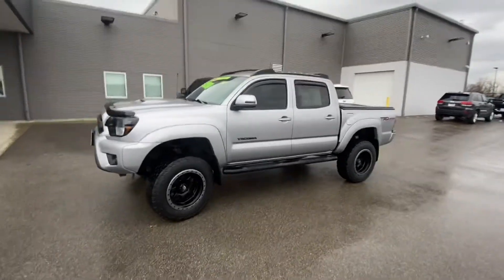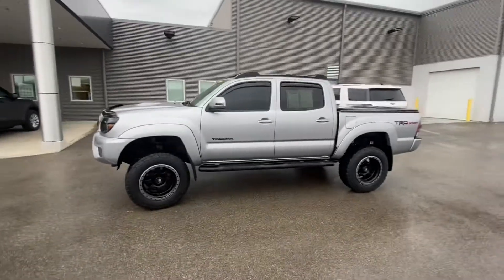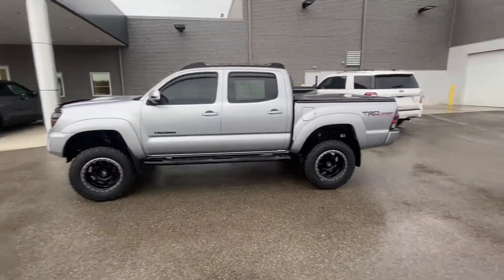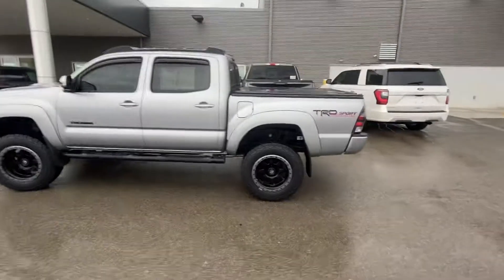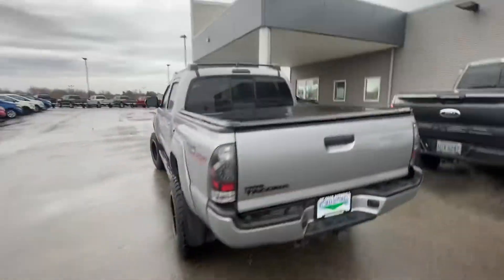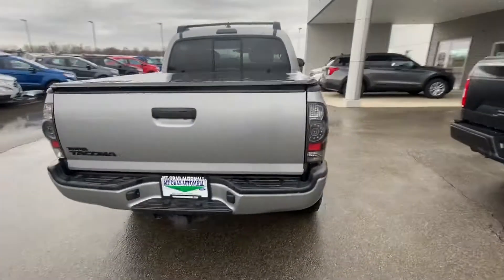I just want to give you a little better look. I really love the look that this Tacoma has with the silver and black combo. You can see the wheels, the lettering, the running boards all black. This comes with the bed cover already installed on it, so one less thing you have to worry about. Got the power rear sliding window there in the back.